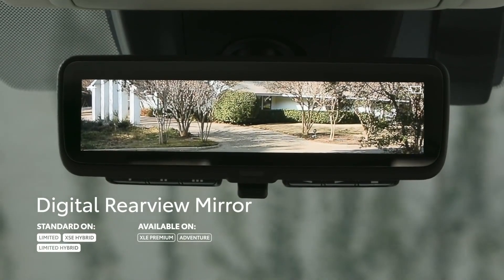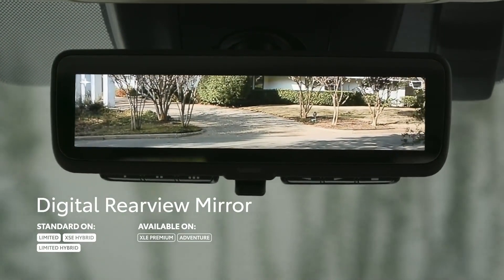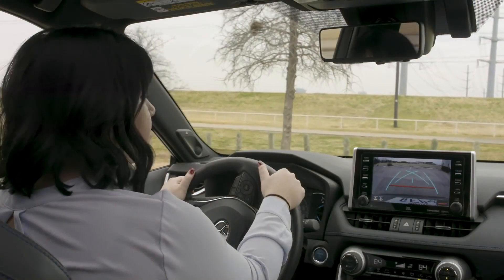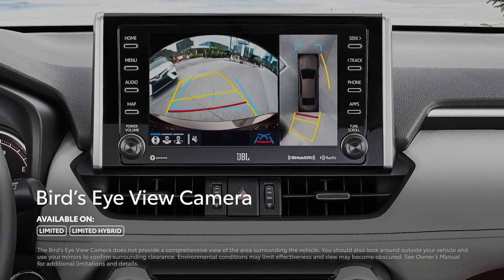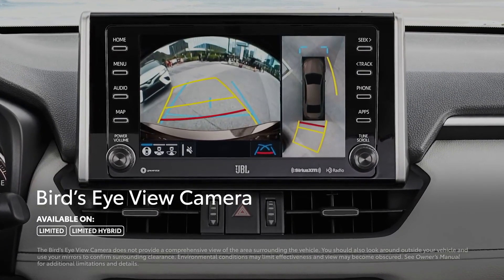Equipped on select models, this feature feeds footage from a camera mounted up high inside the rear window, enabling a wide field of vision to see more of what's behind. And speaking of cameras, the 2019 RAV4 Limited can also be equipped with a bird's-eye view with perimeter scan, helping to ensure nothing gets bumped around the vehicle.